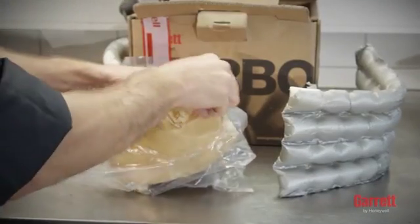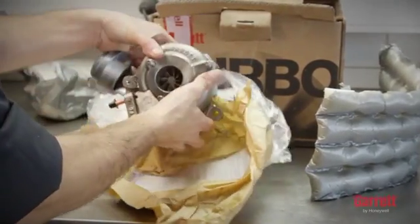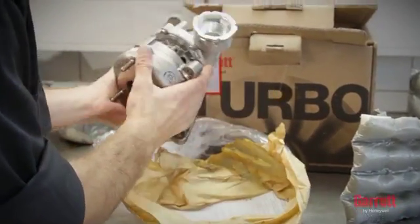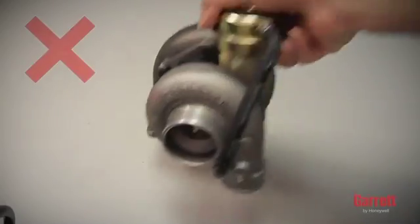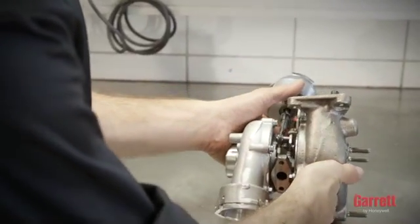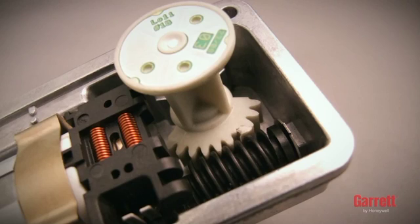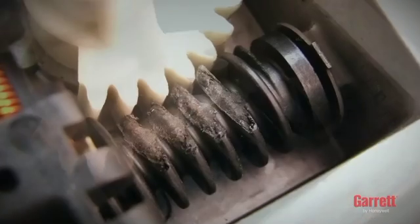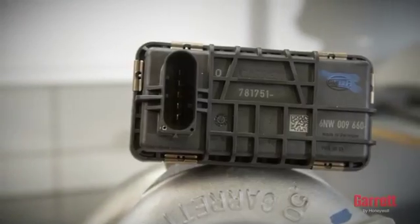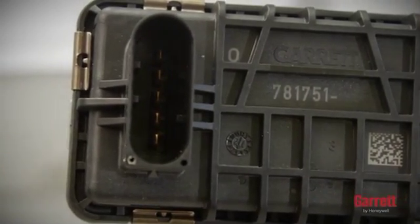Careful handling of the turbo is essential. Be aware that some are quite heavy. The proper way to take the turbo out of its box is to lift it by either end housing. Grabbing it by the actuator, rods, or hoses may result in severe damage. Similarly, allowing the turbo to roll around on a workbench may cause damage. The gearbox inside the electronic actuator may be damaged by impact, so additional care must be taken. For VNT turbos with electronic actuators, avoid finger contact with the connector pins at all times.